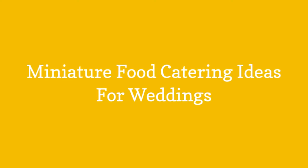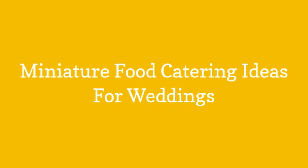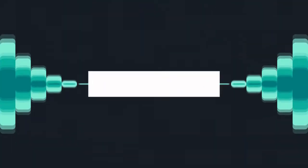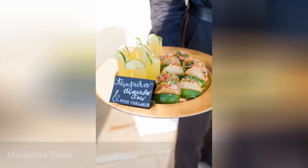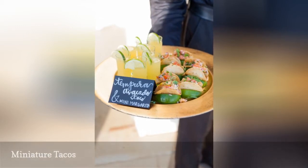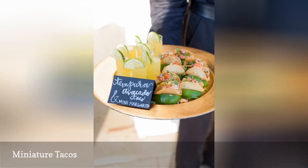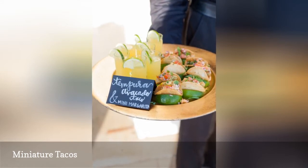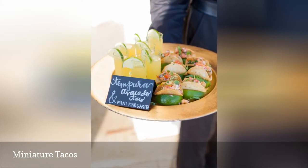A widely loved cuisine for casual weddings is Mexican food, and it's no surprise — it tends to be quite affordable, plus it's delicious. Serving miniature tacos is a wonderful idea for your wedding reception, as they can easily be eaten in a couple of bites and are packed with flavor. For an extra dose of fun, serve alongside miniature margaritas in a shot glass or even with straight shots of tequila to get the party going.